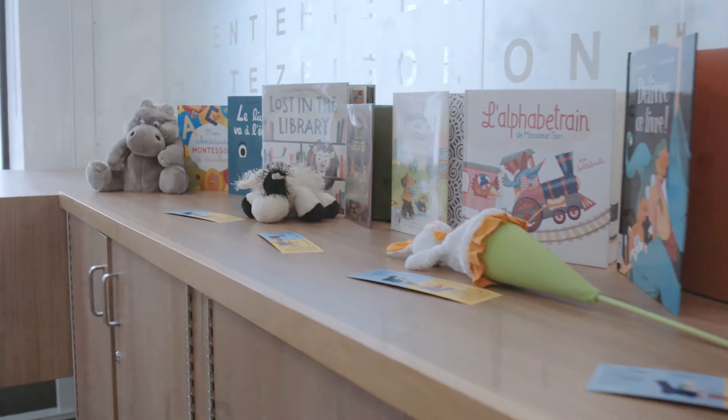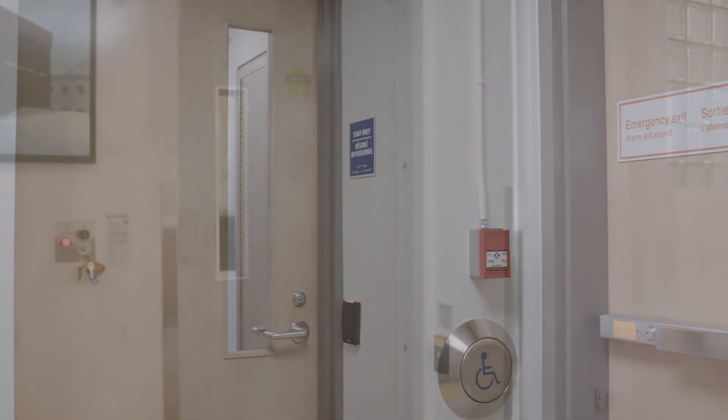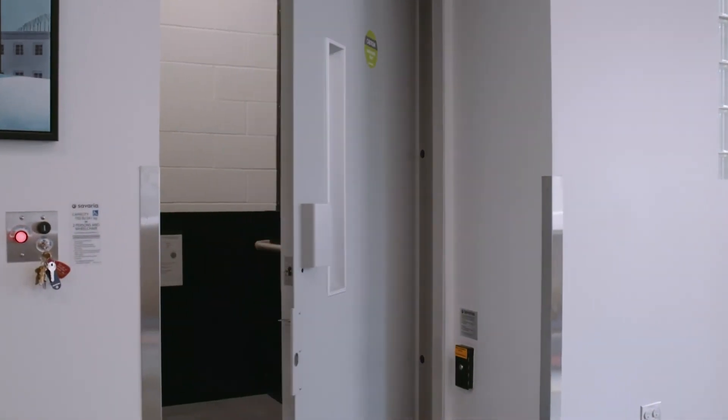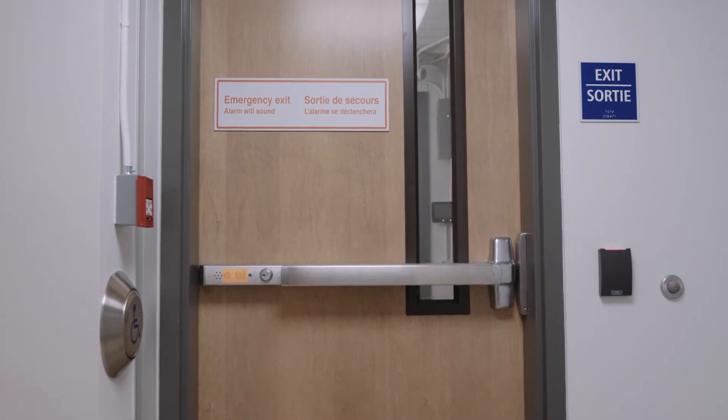Another window gives you a peek behind the scenes at the library. This is where staff would process items coming into and going out of the branch. Here you see the entrance to the staff area, the accessibility lift, as well as an emergency exit that leads to the public courtyard outside.